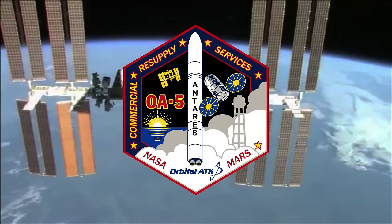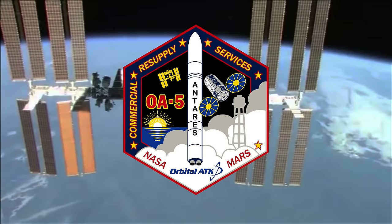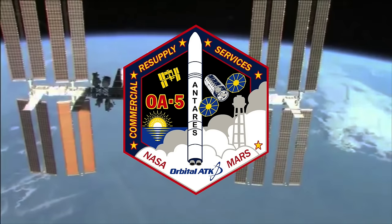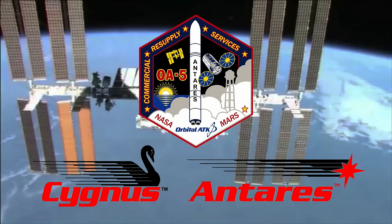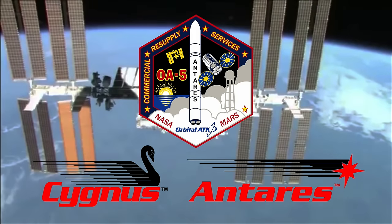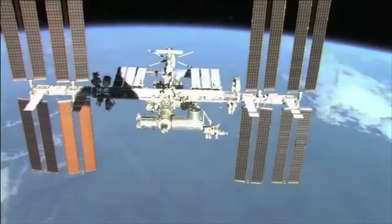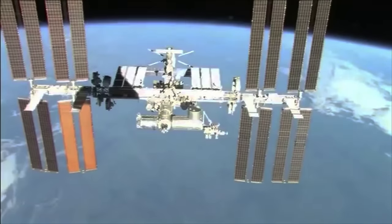Orbital ATK is proud to serve NASA's space station cargo resupply needs on the OA-5 mission. We look forward to the continued delivery of vital supplies and scientific experiments to the crew on the International Space Station as NASA continues its vital mission into the next decade.